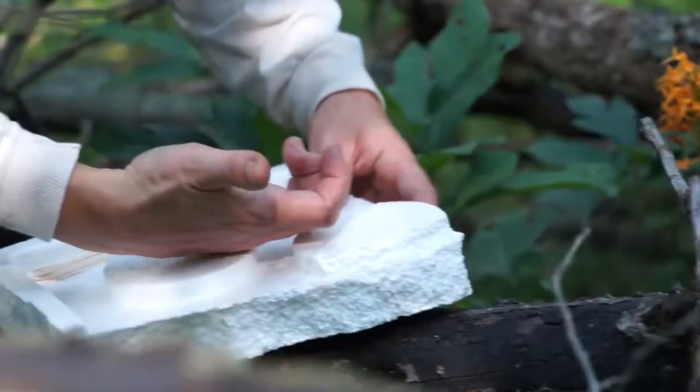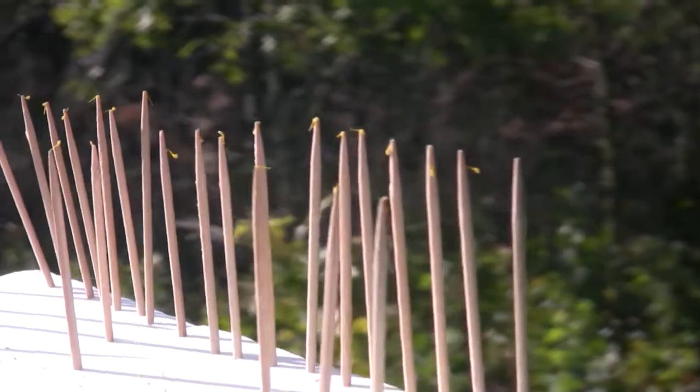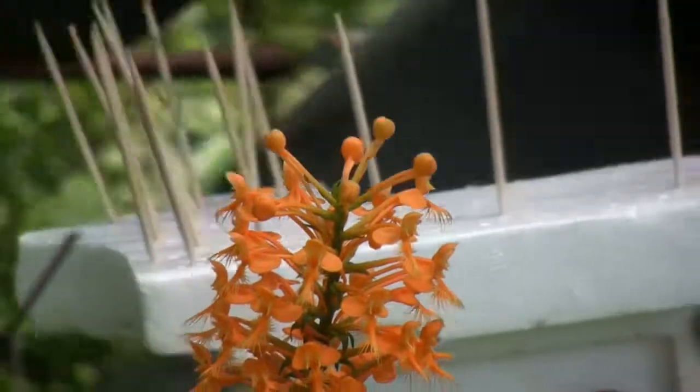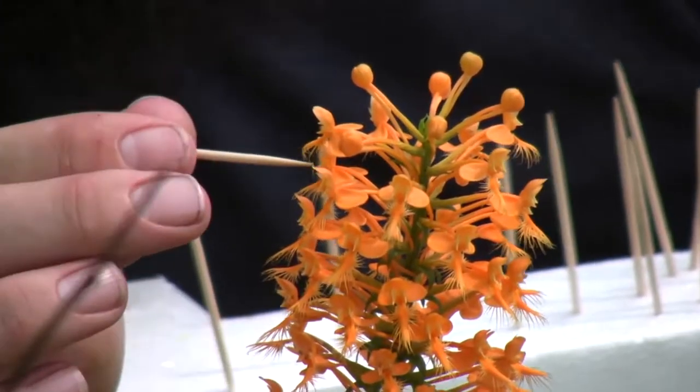Basically you pull the pollenia out, put it on a toothpick or piece of styrofoam, and then you take it to the flower you want to pollinate and stick that pollenia on the stigmatic surface — and that pollinates the plant. You're mimicking an insect at that point.